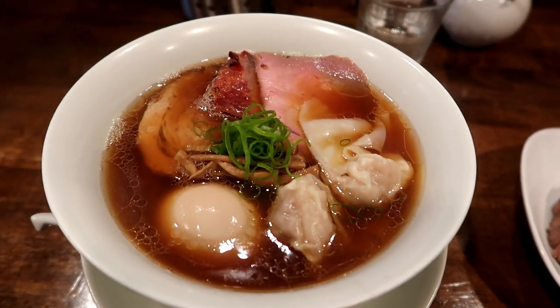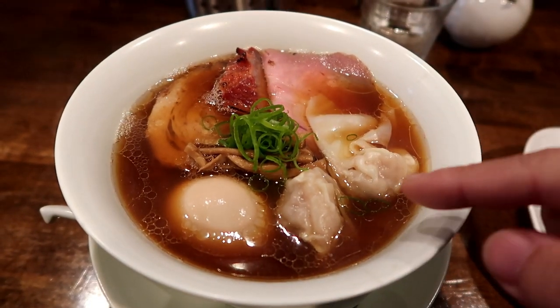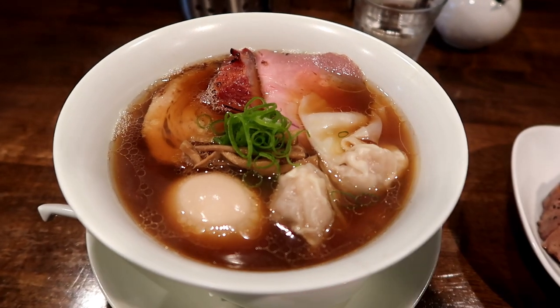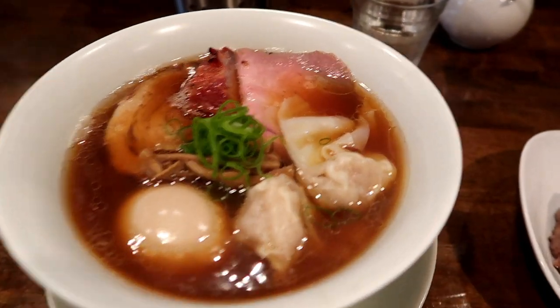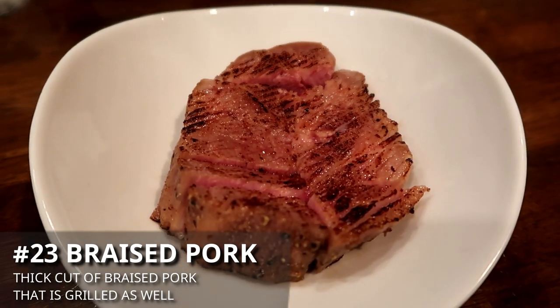So here we have our shoyu ramen — it's got egg, chashu, wonton, menma which is the bamboo shoots, and negi which is the spring onion, all with a shoyu-based sauce. And we ordered extra grilled pork on the side.